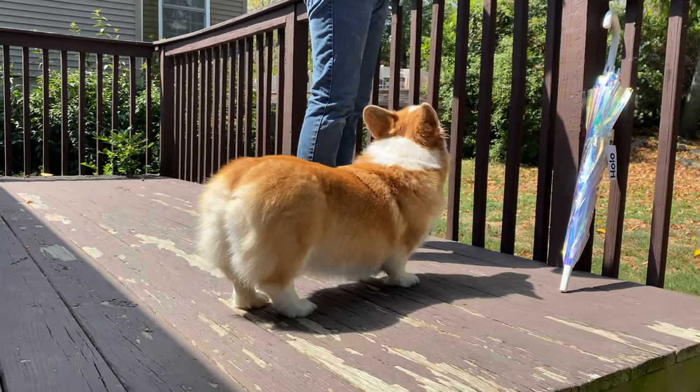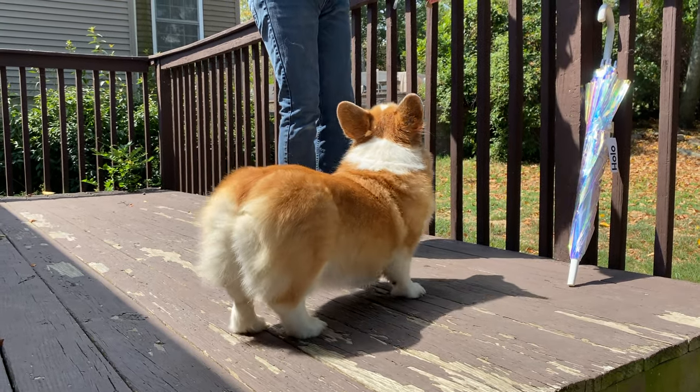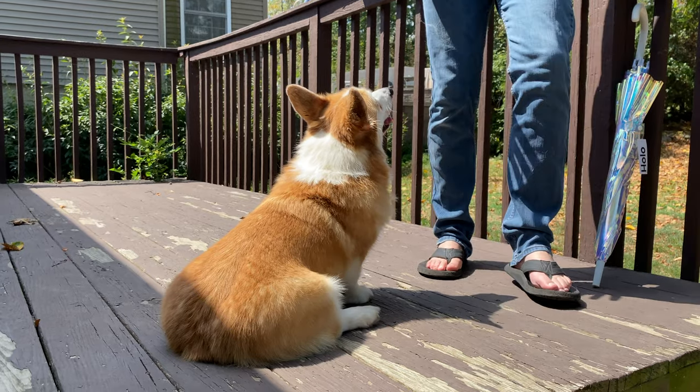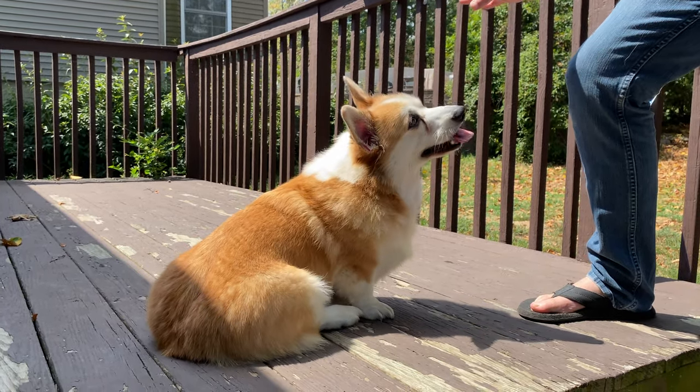So why are we so concerned about DM now? Well, that's because of this living bread loaf — our foster Finn. We've done a whole series on him because we think his case is very interesting. He comes from a very prestigious breeder who has influenced the Pembroke Welsh Corgi breed in the U.S. for the last 50 years, and the dogs she has bred are all seemingly very healthy and amazing looking.